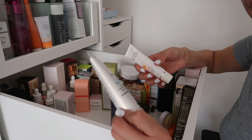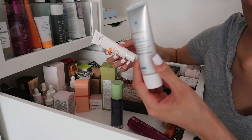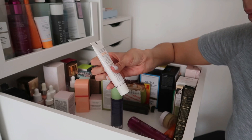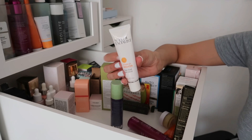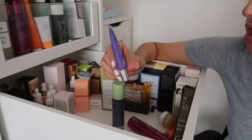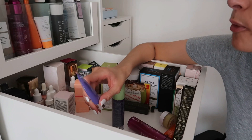The SkinCeuticals Glycolic 10 Renewal Overnight — one of the highest glycolic percentages I've used. It makes your skin tingle but it's so good. SkinCeuticals is an amazing brand. Then the Superealist Vitamin C Plus Brightening Glow Boost Serum — I've had this over a year and won't risk it especially with vitamin C due to potency, so this one is going. The Nip + Fab Retinol Fix Eye Treatment is finished and expired, so that's going too.